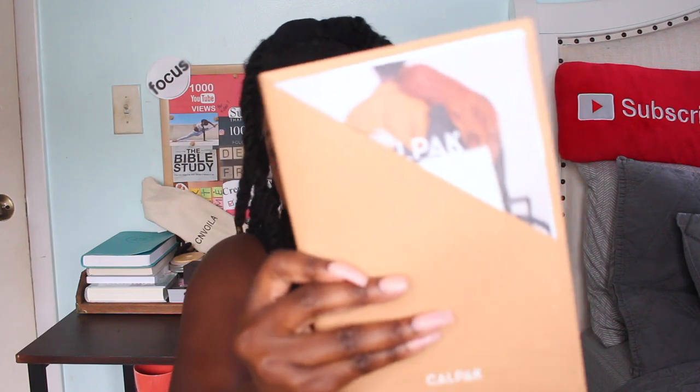It came in a really nice box. On top of the actual bag was this little folder thing — I thought it was really cute, it kind of makes you feel like it's a luxury item, which it kind of is — it's pretty pricey for a backpack. Inside you get your receipt, and you also get a little booklet of all their other products, which is super cute because I do want to buy some of their luggage.